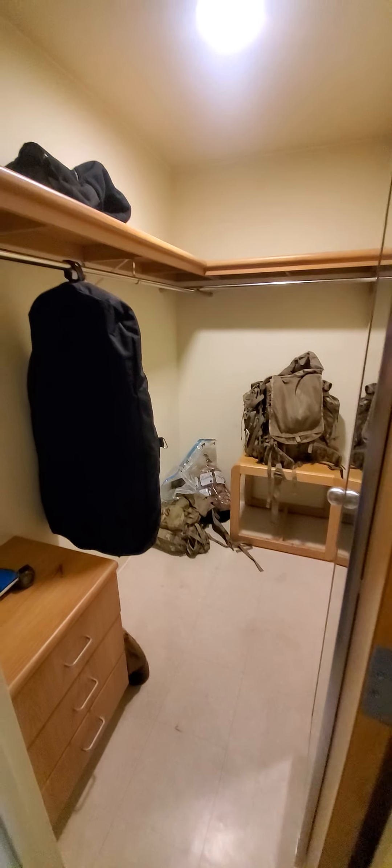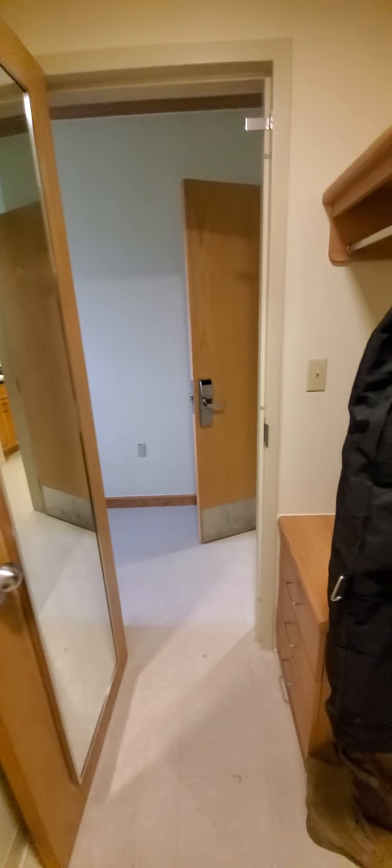The closet is pretty nice — a lot nicer than Carson's closet from where I was at. You get a little table or whatever, another small dresser. It's a walk-in closet. And you've got a full-size mirror.